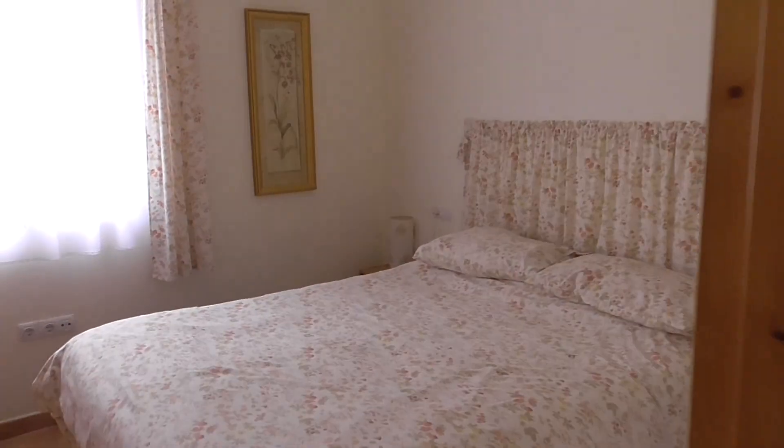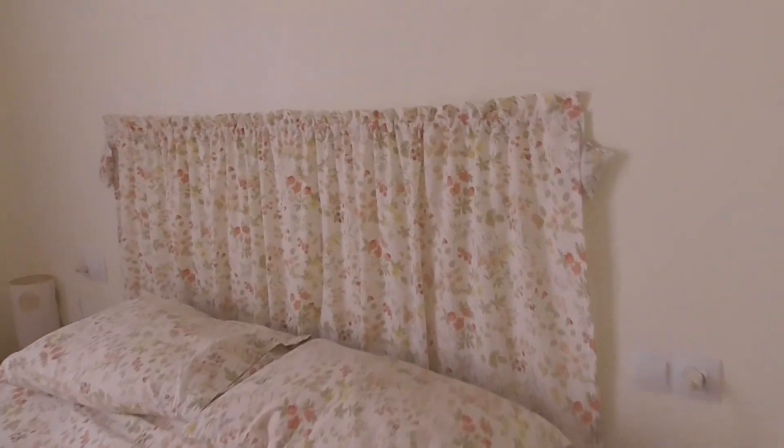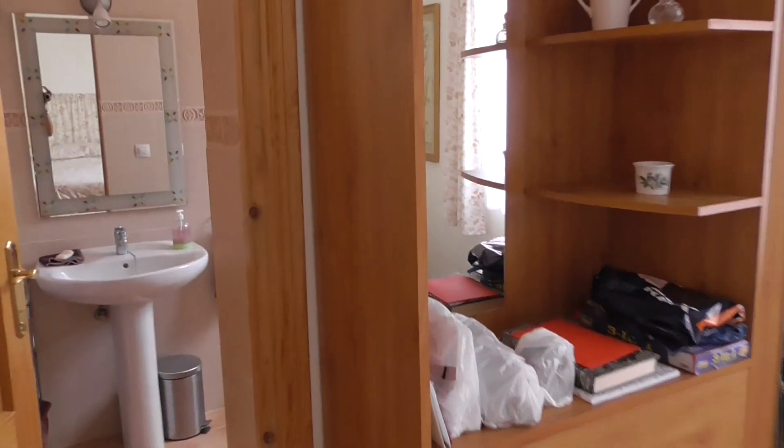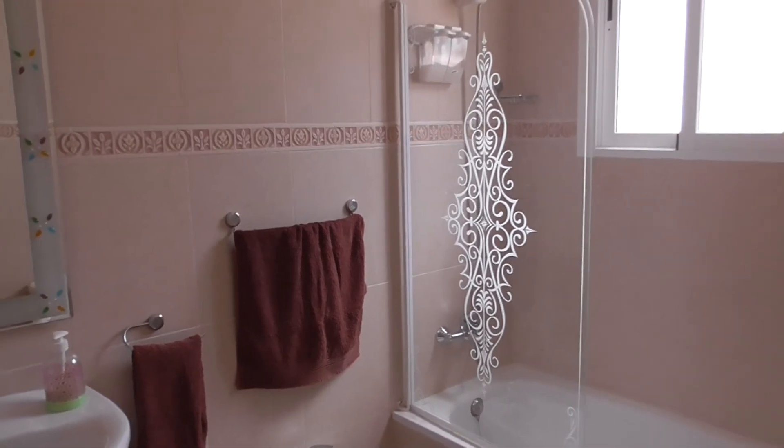Into bedroom number one. Good sized room. And this has an ensuite bathroom. Very beautifully decorated right the way through this house.